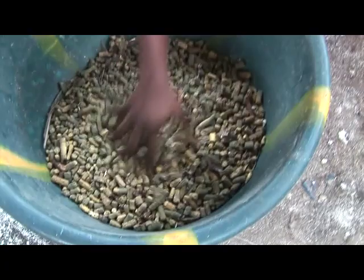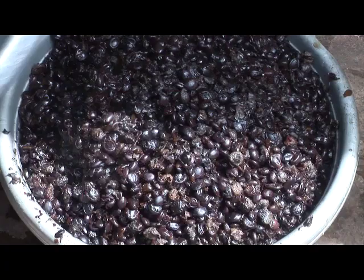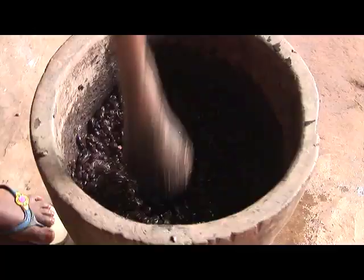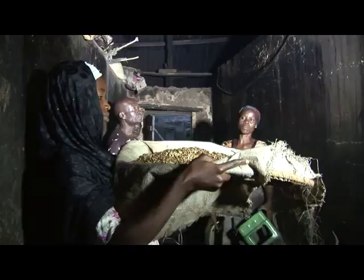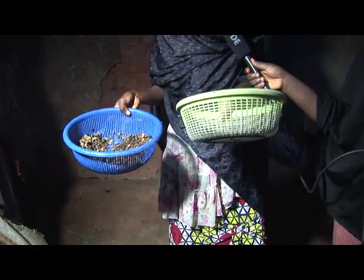After plucking it from the bush, you can see it will look like this. Here are some that we already broke open. After breaking them in this process, you take them to the river to wash them. From the harvesting stage it goes to cleaning, cooking, pounding and sieving off the dirt, before drying in a local oven for about two to three days.